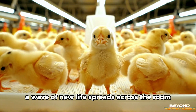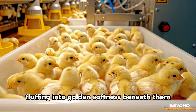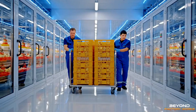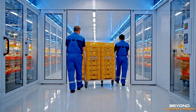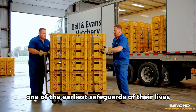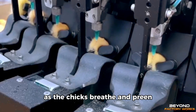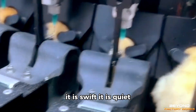A wave of new life spreads across the room. Within hours, the chicks begin to dry, their feathers fluffing into golden softness. Guided by cushions of air and narrow channels, the chicks advance gently through a series of stations. Overhead cameras observe their posture, their movement, even the shimmer of moisture on their down. The strongest continue forward. Here, they encounter one of the earliest safeguards of their lives — vaccination delivered not by needles, but by mist. A cloud of microscopic droplets drifts across the line. As the chicks breathe and preen, the protective agents settle naturally upon them. It is swift, it is quiet, and it minimizes stress.